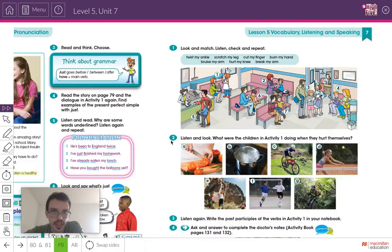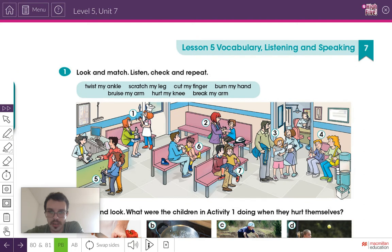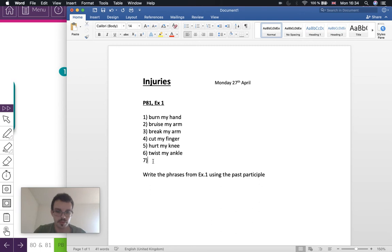Number seven, the last one — this girl has done something to her leg and there's a little bit of blood, so the answer should be scratch my leg. Maybe she fell over. Write number seven: scratch my leg. That should be the answers to Exercise 1, and you have all the injuries written in your notebook.